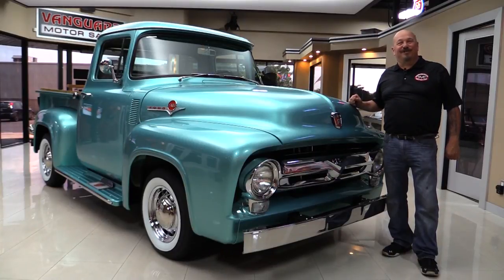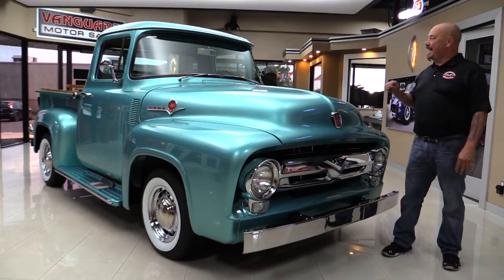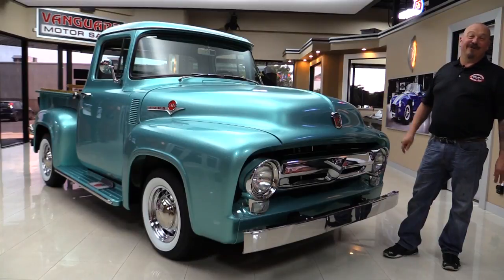Hey guys, welcome back to Vanguard Motor Sales. I'm Greg, and man, look at this cool truck — a '56 Ford.